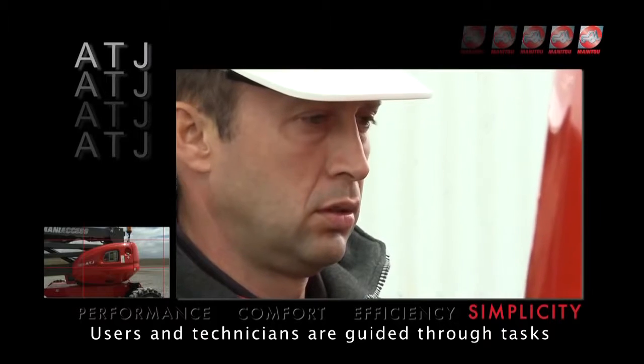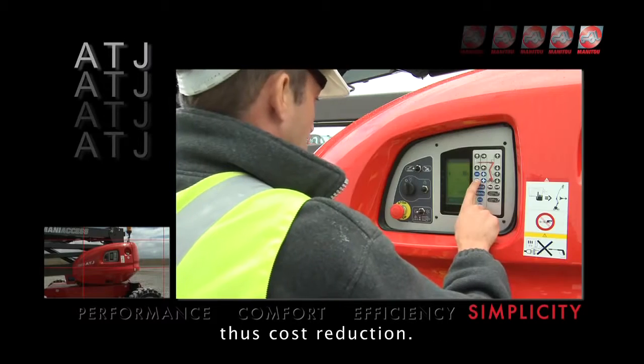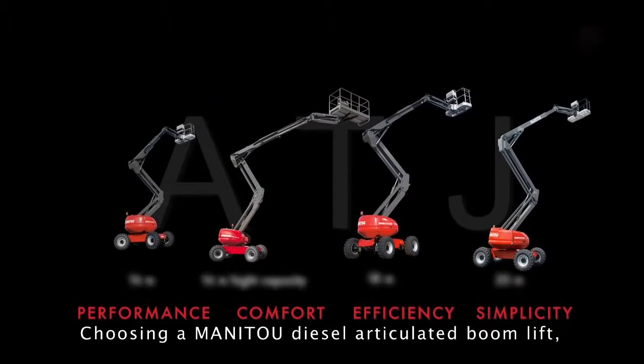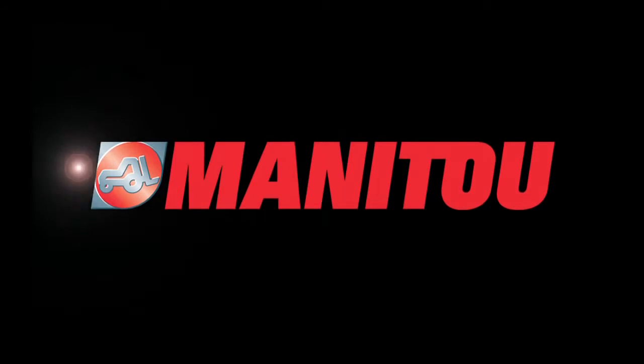Users and technicians are guided through tasks with an onboard screen. This allows for less downtime, thus cost reduction. Choosing a Manitou diesel articulated boom lift means choosing a simple, comfortable, and efficient machine.